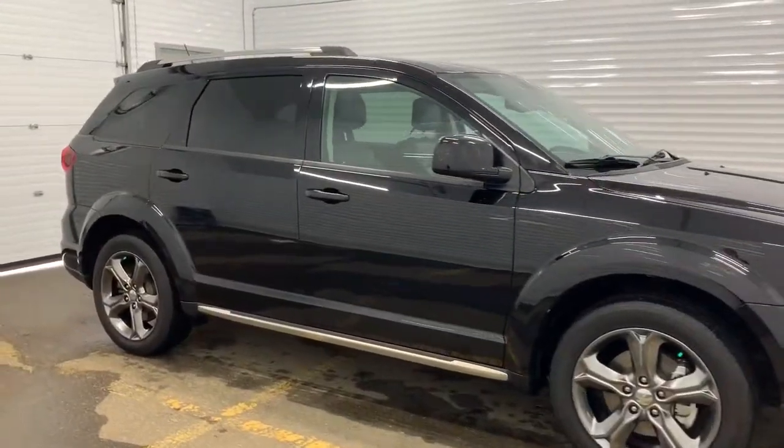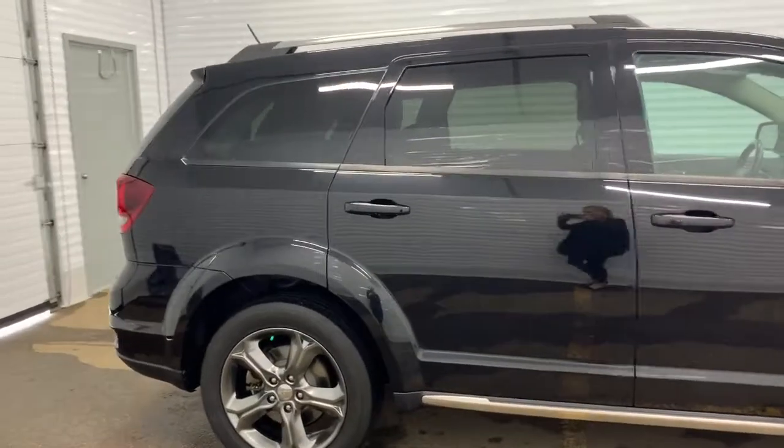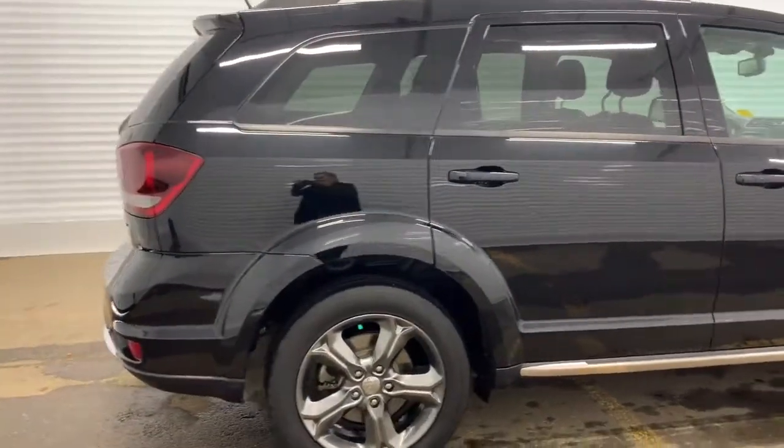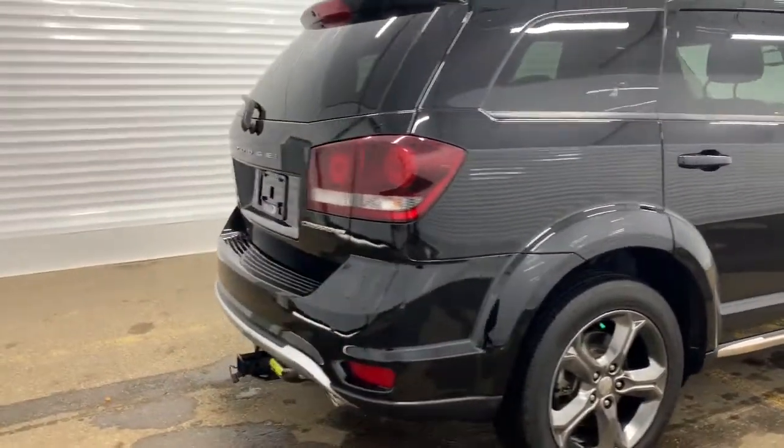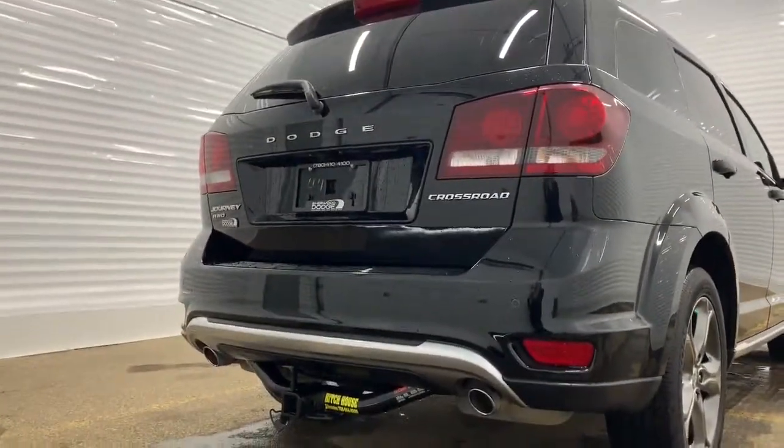Moving down, it does come with a remote start engine, adjustable roof rails, and it is a third row seven-seater SUV. Making our way to the back, it already has a hitch added on to it.